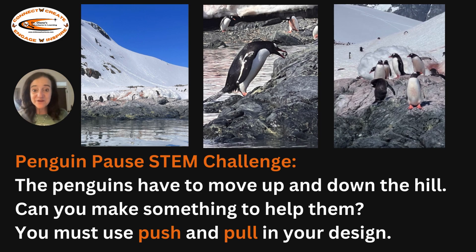Now it's time for a penguin pause STEM challenge. The penguins have to move up and down the hill. Can you make something to help them? You must use push or pull in your design. You're going to want to make yourself a hill using books, a table, or some cardboard. Use those same rocks that you made and see if you can figure out a way to make something that would help you pull or push your penguin and your rocks up and down the hill. What kind of simple machines do you think you can create?